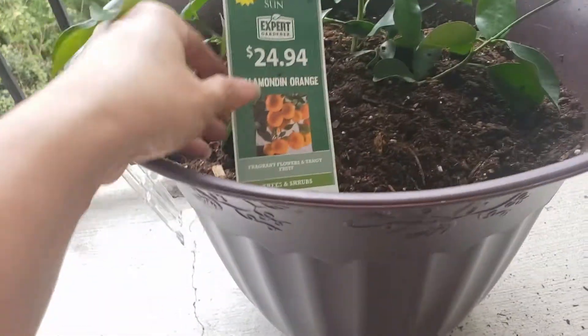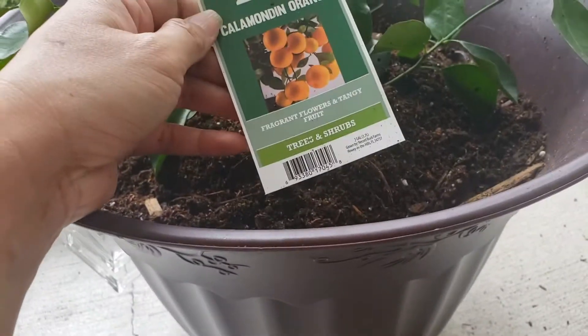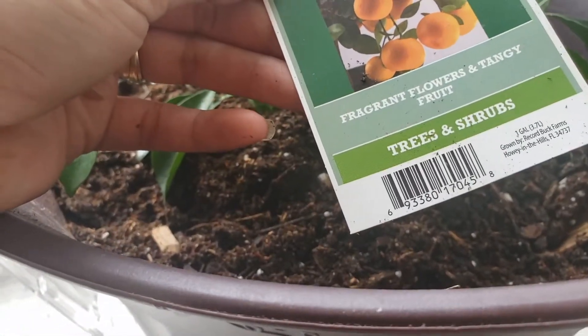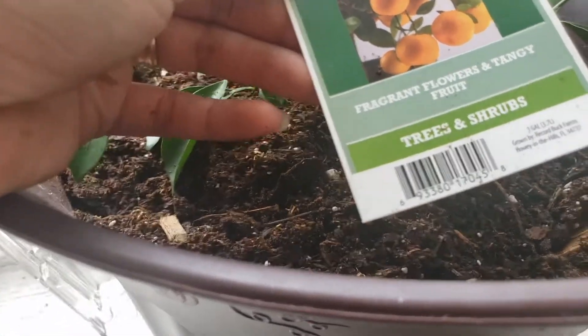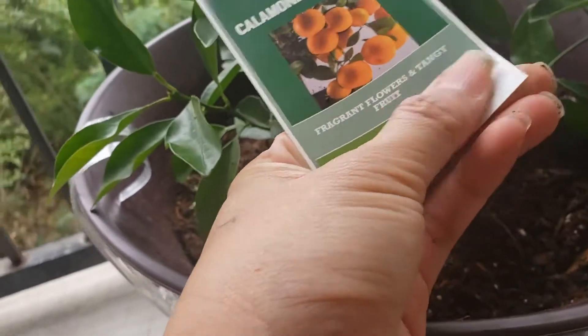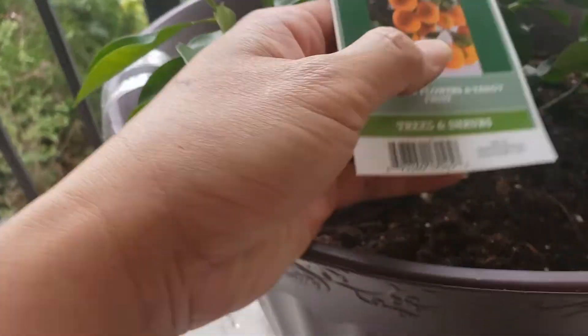Waiting for fruit. This one is really from Florida because Florida has warm weather there.